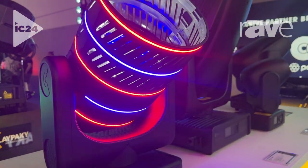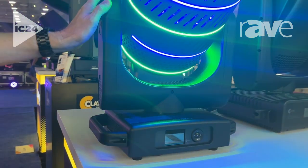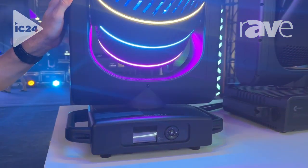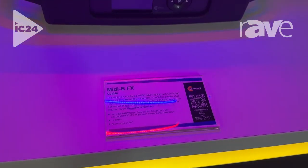Every ring can be controlled individually, giving you a nice effect to go along with a really high power 11,400 lumen wash fixture. Again, it's the MIDI B FX from Clay Packie.